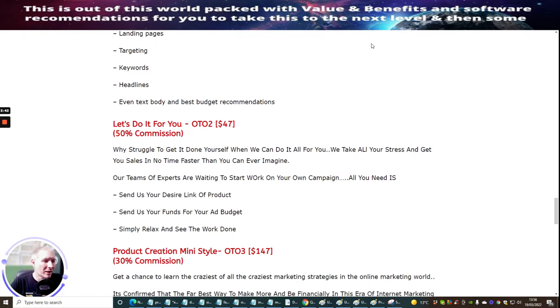OTO two is 'Let's Do It For You' — another done-for-you service. Why struggle to get it done yourself when they can do it all for you? They take all your stress and get your sales done fast. Their team of experts are waiting to start work on your campaign. All you need to do is send your desired product link, send your funds for the ad budget, then simply relax and see the work done. This is for the lazy marketers — you've just got to pay $47 and it will be done for you.